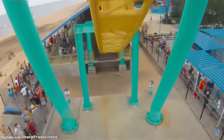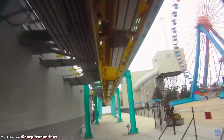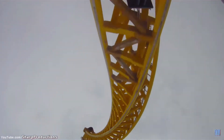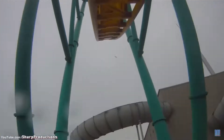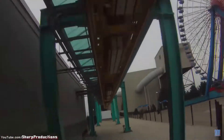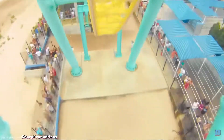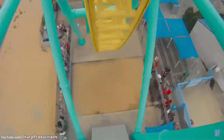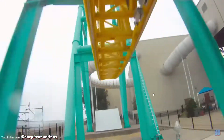You might be thinking it's like the exact same thing as Volcano, but Volcano was a full circuit — this is not a full circuit. This ride has been at Cedar Point for a while now and should definitely get removed sometime soon. This POV goes to Sharp Productions.